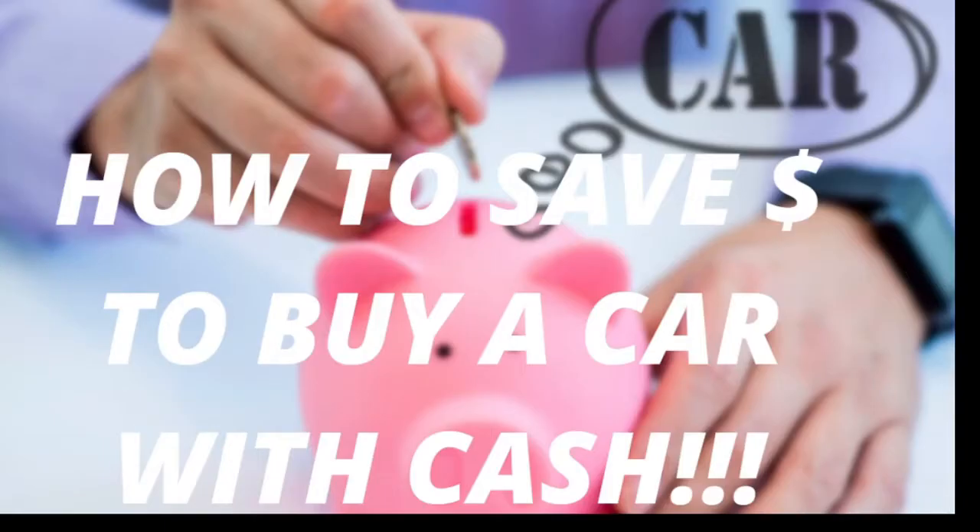Hello everyone, I am Jazz Chapman, this is Jazz Chapman TV, and today we're going to be talking about how to save money to buy a car with cash. I've been doing videos all week on where to find cars under ten thousand dollars, so check those videos out — links are down below in the description box. Go ahead and like this video and give it a thumbs up to help the YouTube algorithm.